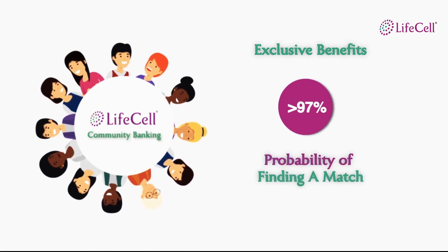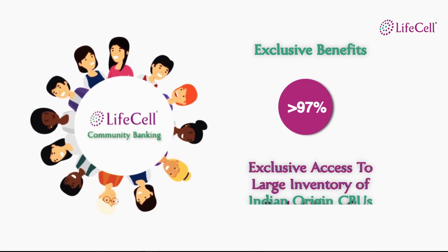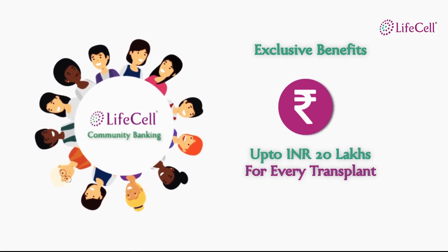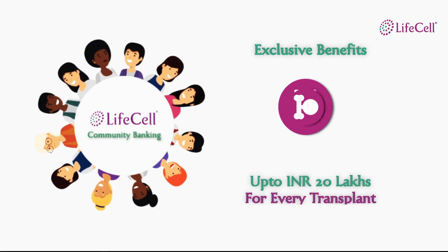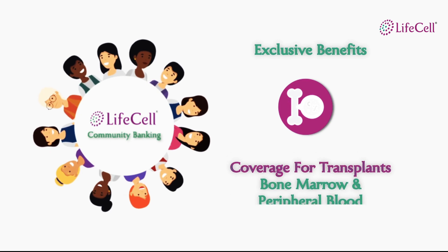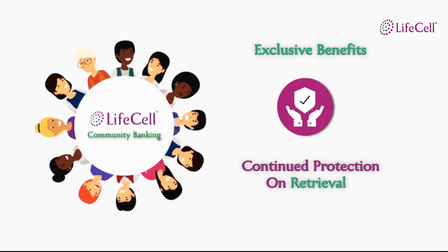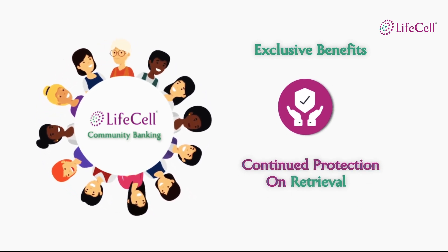The chances of finding a match in the LifeCell Community Banking program is over 97% through access to more than 50,000 cord blood units. LifeCell's Financial Assistance Program covers stem cell transplant costs for up to 20 lakhs even when the transplant is performed using bone marrow or peripheral blood stem cells. A full refund is provided when your baby's stem cell helps save another life. In such an event, your baby and your entire family gets continued community banking benefits.